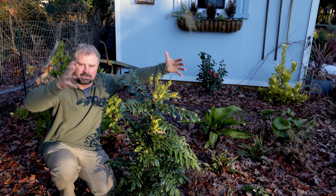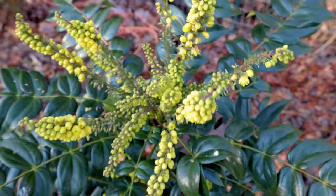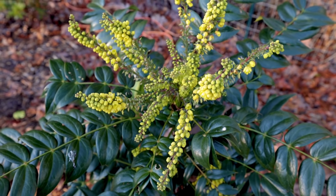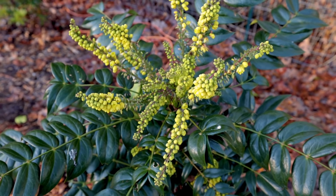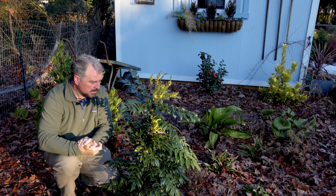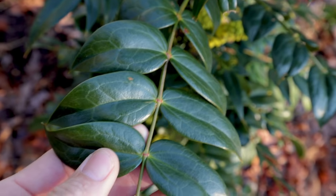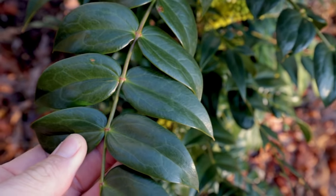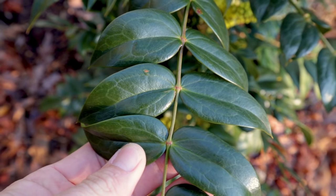I didn't expect to get this many flowers on this Marvel Mahonia. I've seen photos with flower clusters this big on the top of these, but in the first season I usually have low expectations on flowers on newly planted plants, because there's stress in moving something from a container to the ground. But this one is just putting on quite a show for the very first year it's been in the ground. Beautiful foliage, beautiful flowers — really loving this plant.